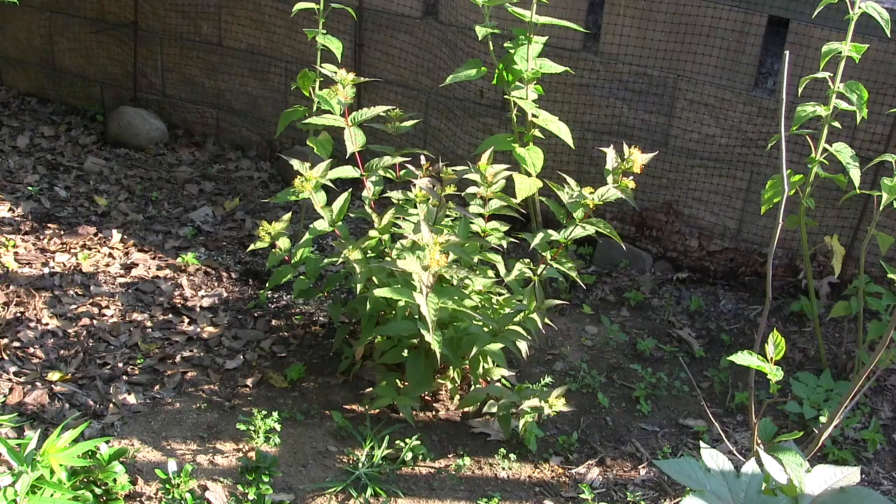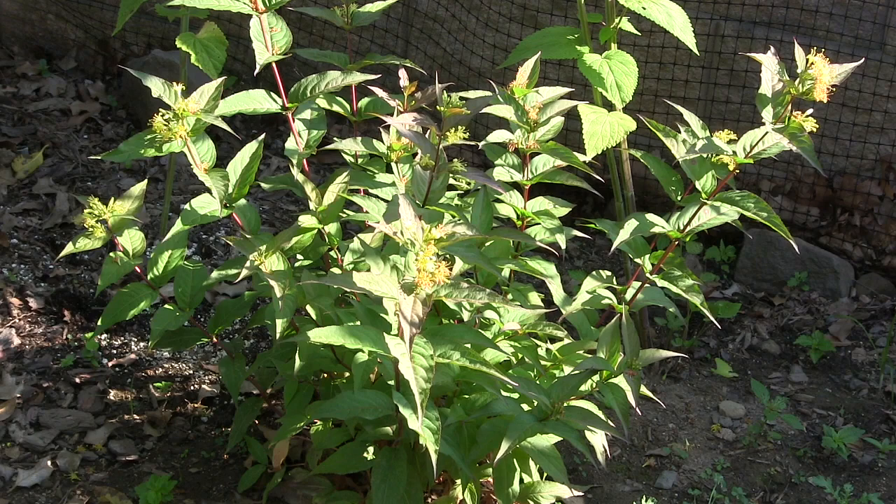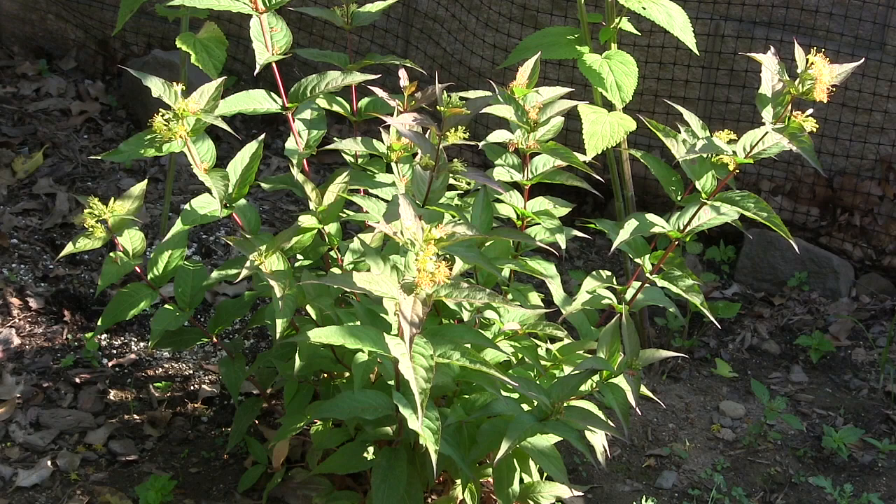Here is bush honeysuckle that was planted just a few weeks ago and it is now blooming lovely little yellow flowers. These have been attracting a number of pollinators. This shrub will also change colors in fall — the leaves will look gorgeous.